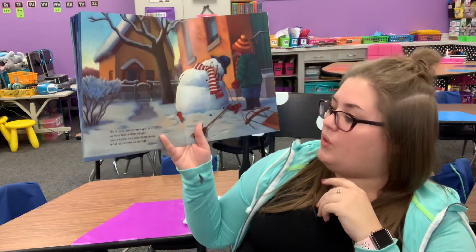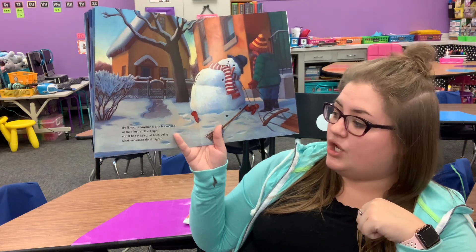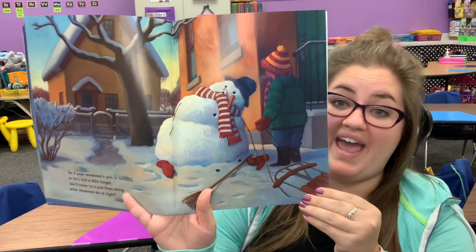So if your snowman's grin is crooked, or he's lost a little height, you'll know he's just been doing what snowmen do at night.